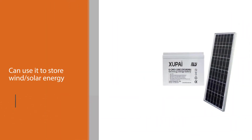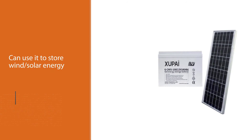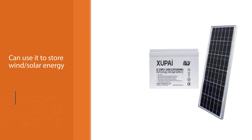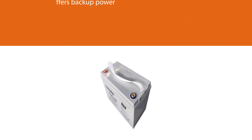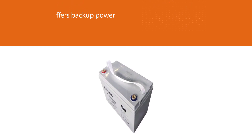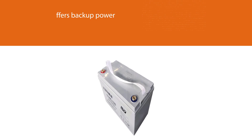Additionally, this battery can offer backup power to your telecommunication systems. For durability and longevity, the manufacturer equipped it with robust materials. The tabular technology is also useful in enhancing the lifespan of the battery.